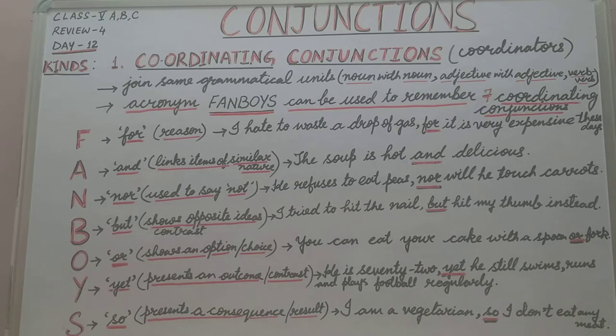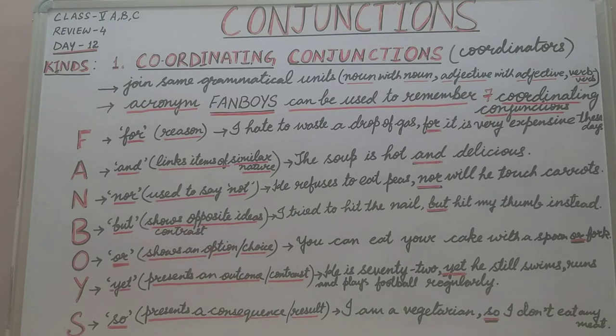Good morning students. We have already started the topic conjunctions. Today we will start with the kinds of conjunctions. So now we know what conjunctions are — conjunctions are the joining words or the linking words. We join two words, group of words, phrases or sentences.